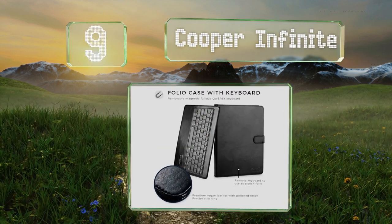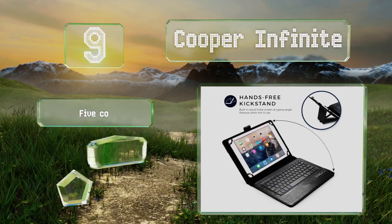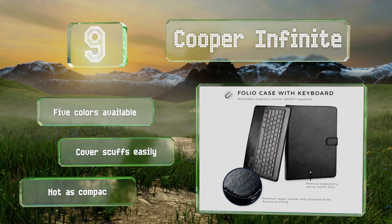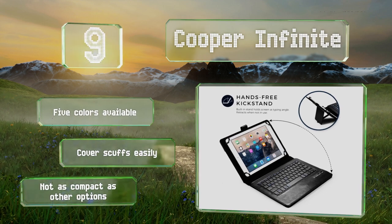At number nine, the Cooper Infinite features a built-in case that fits 9 and 10.5-inch tablets, combining both components into one unit. Its stylish leather exterior makes it suitable for formal business settings and the soft microfiber interior keeps your screen protected. It's available in five colors, but the cover scuffs easily and it's not as compact as other options.